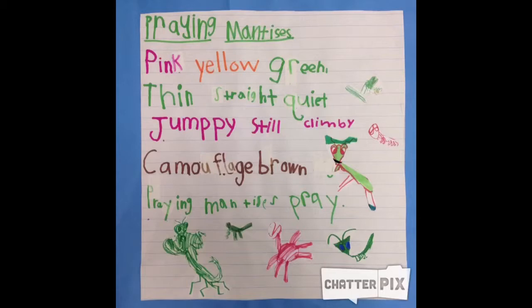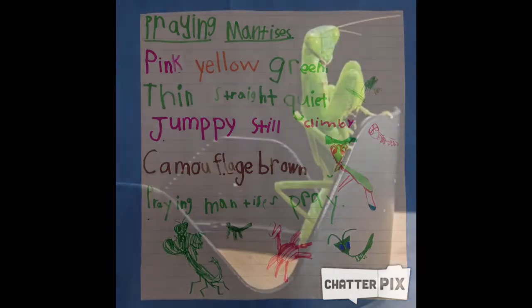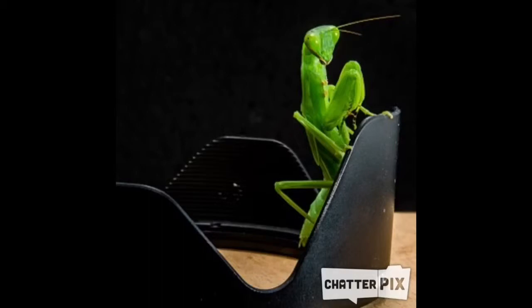Praying Mantis is prey. Praying Mantises — they are cool, they are awesome, they are insects. They are really cool because they're camouflage.